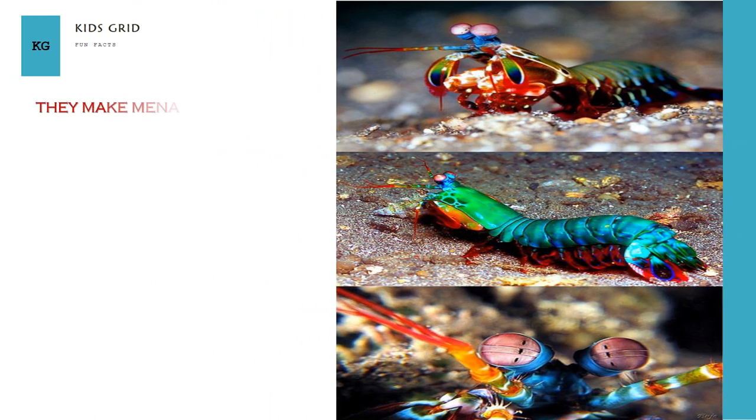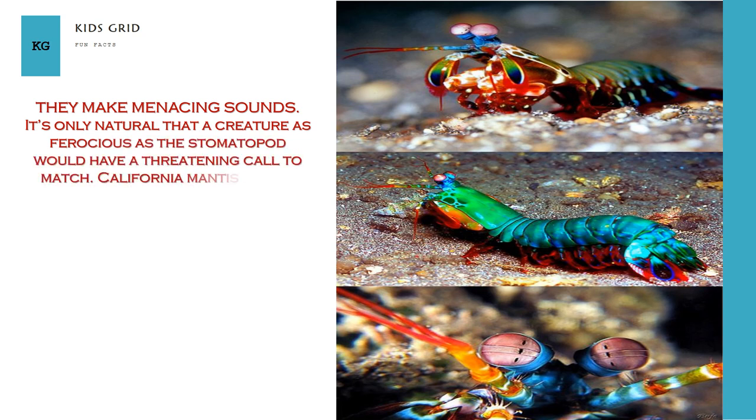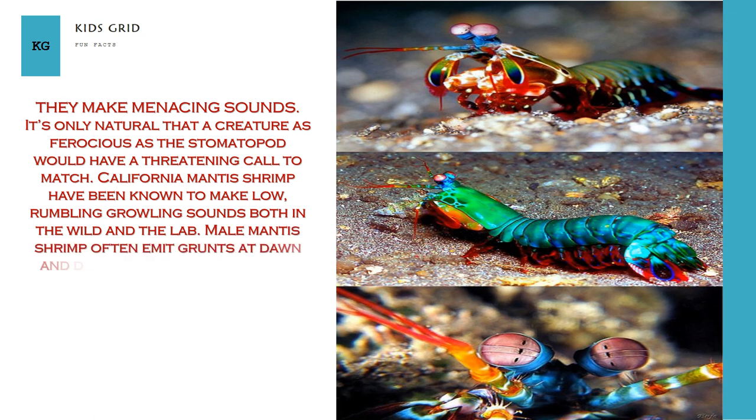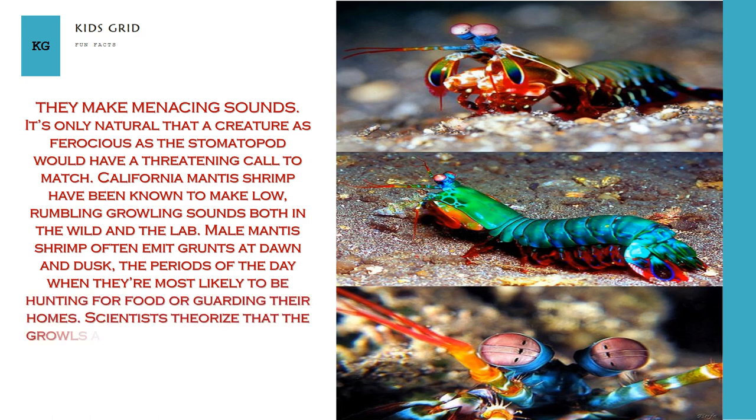They make menacing sounds. It's only natural that a creature as ferocious as the stomatopod would have a threatening call to match. California mantis shrimp have been known to make low, rumbling growling sounds both in the wild and in the lab. Male mantis shrimp often emit grunts at dawn and dusk, the periods of the day when they're most likely to be hunting for food or guarding their homes. Scientists theorize that the growls are meant to attract mates and ward off competitors.